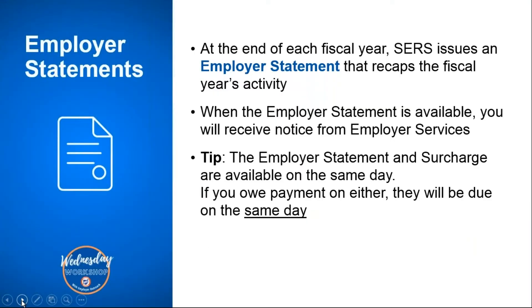At the end of each fiscal year, SIRS issues an employer statement that recaps the fiscal year's activity. It's an itemized receipt of all of the financial activity that happened throughout the year for your district. When the employer statement is available, you will receive the notice from employer services.